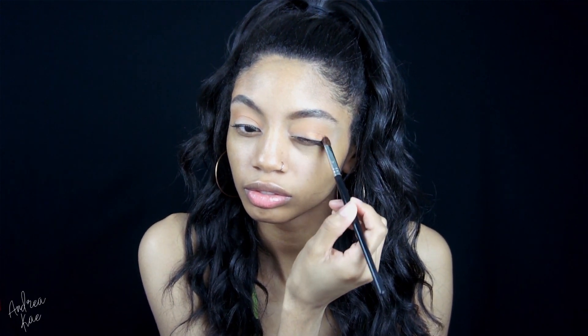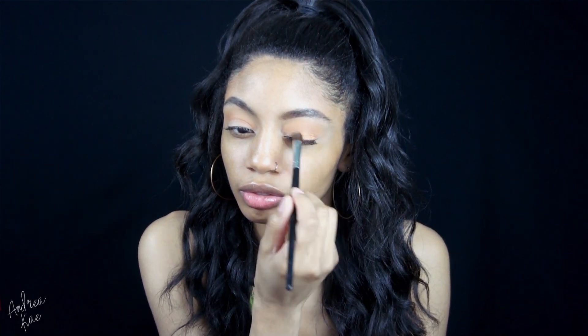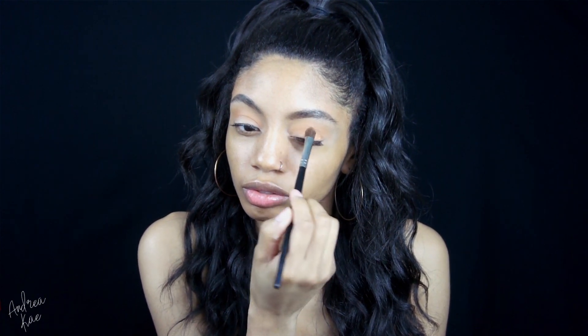For my lid shade I am taking this pretty shimmer shade called Bronzed and I'm just applying that with my dense eyeshadow brush. I did dampen this before I applied the shade just to make it more intense.